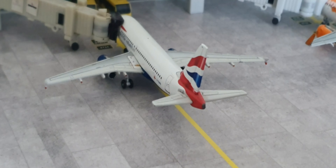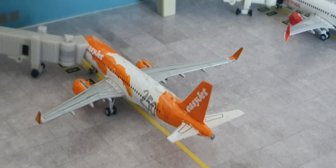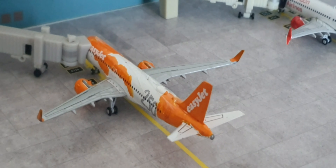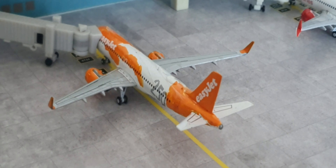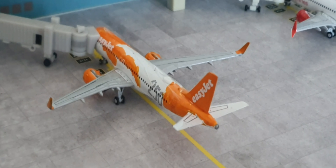Moving on, we've got an EasyJet A320 going to Tenerife. This is a custom model — I hand-painted this one. Not the best, I must admit; it's a little bit messy and a bit rough, but I did have a go at making an EasyJet livery.